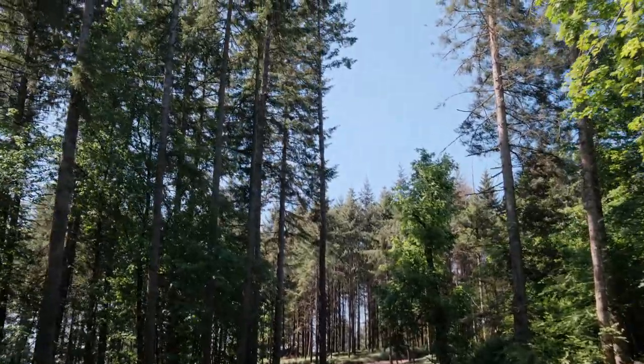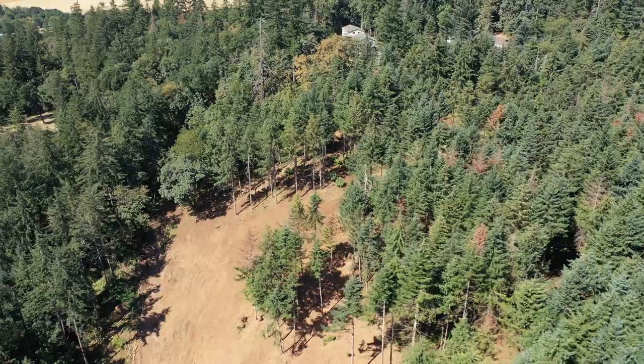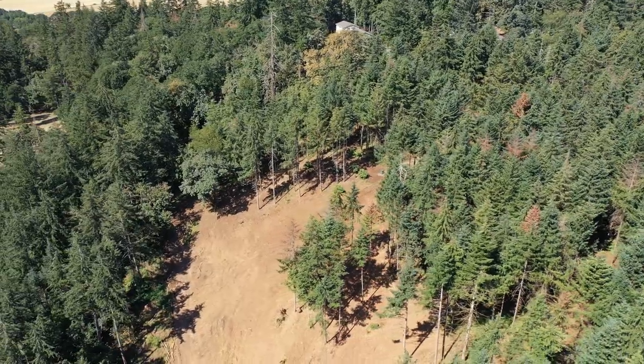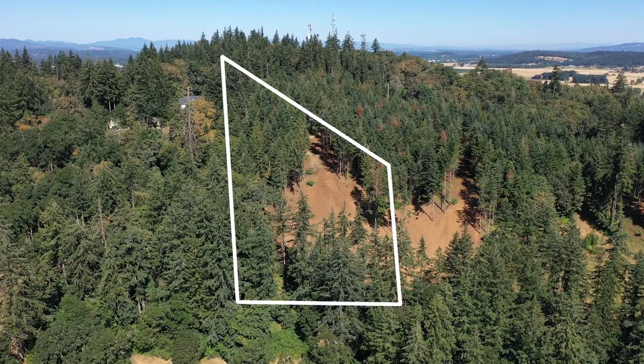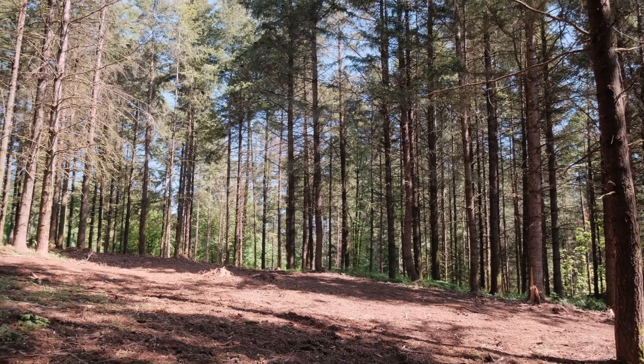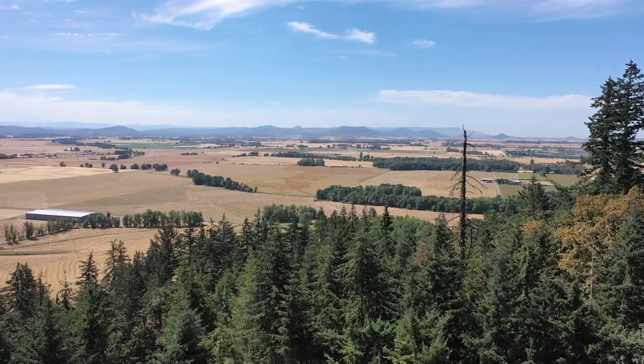This is a private road, and it serves just these three parcels. Here we are at parcel three — it's just a beautiful treed parcel. It's at the end of the road, so it makes it really, really private. I feel like you're up in the mountains. You're seven minutes from Albany, up in your own little piece of paradise.